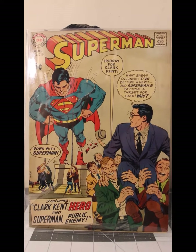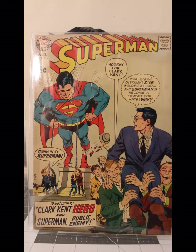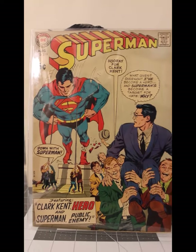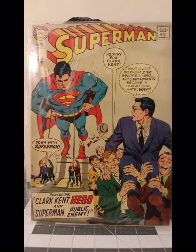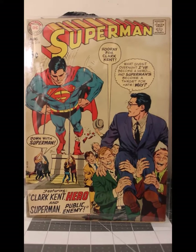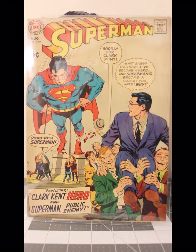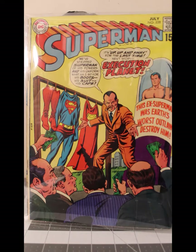Excuse the adjustments, but sometimes it's necessary — I didn't realize the Batman was going to be so big. There we go. Anyway, this is 219 from August of 1969 and it's in Fine Plus. And here's Superman 228 from July of 1970 and it's Fine to Very Fine.